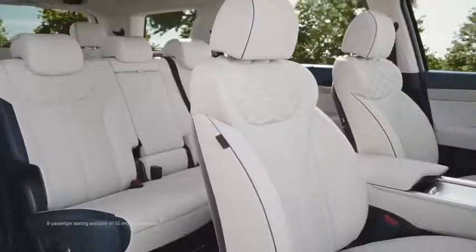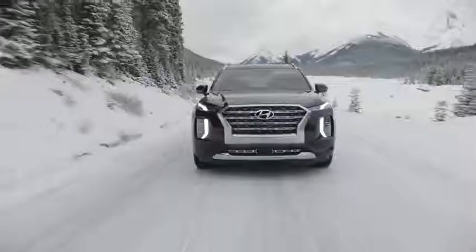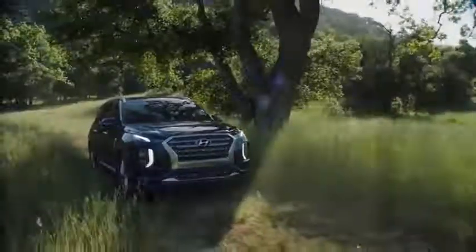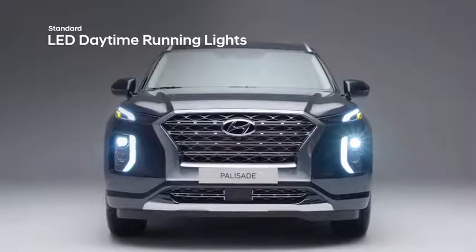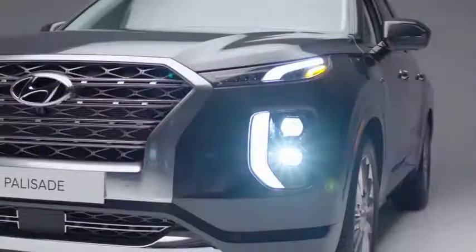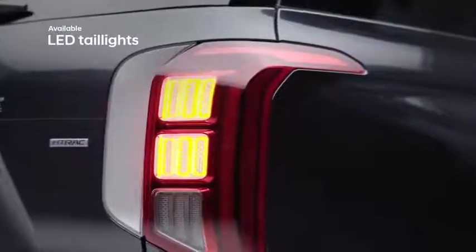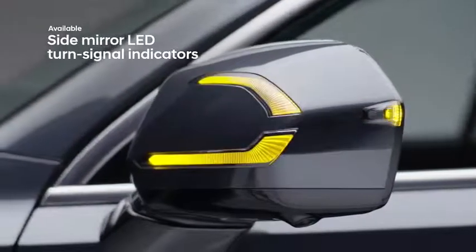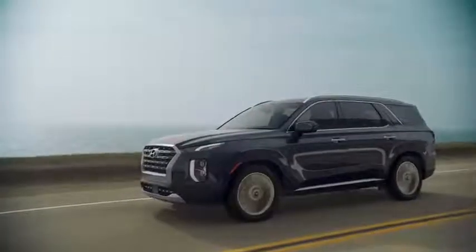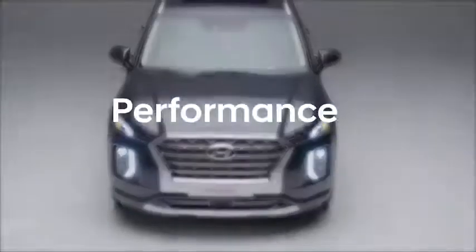With three rows of seating for up to eight passengers, bold styling, and state-of-the-art safety features, the Palisade makes a big impression at every angle. The confident presence is enhanced by signature lighting details up front for an unmistakable, sophisticated look, further complemented by LED tail lights at the rear and LED turn signal indicators on the side mirrors. Completing the striking exterior design are the available 20-inch alloy wheels.